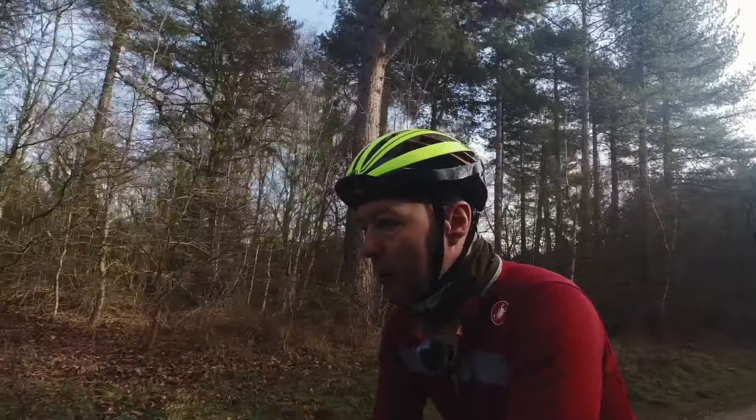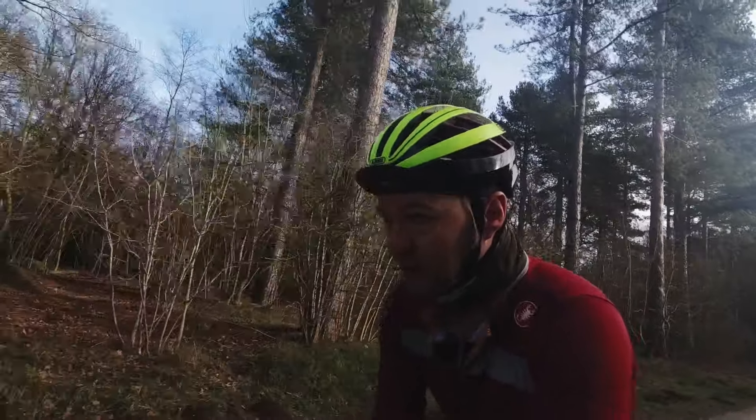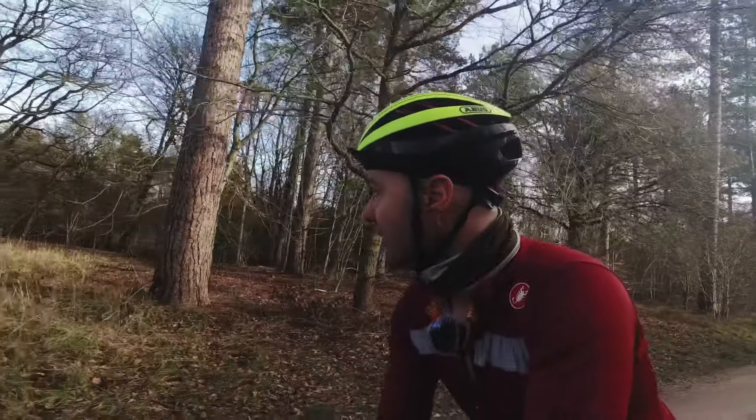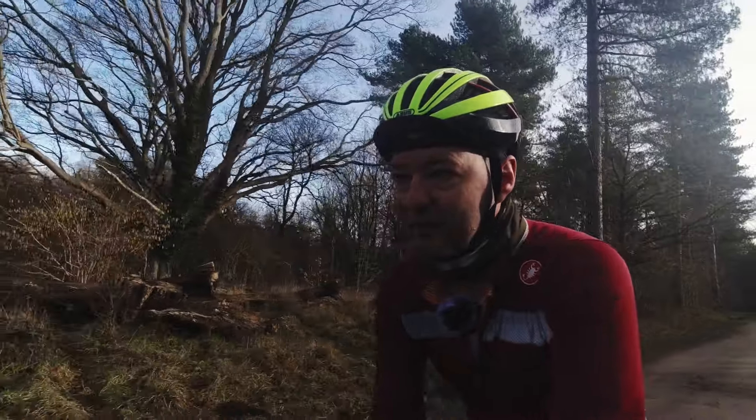I think I chose wisely with the bike. I was going to ride yesterday and do a walk today and decided against it. I thought I'd go for a walk yesterday and ride today, and it's glorious. It's a bit nippy but yeah, it's not that bad.